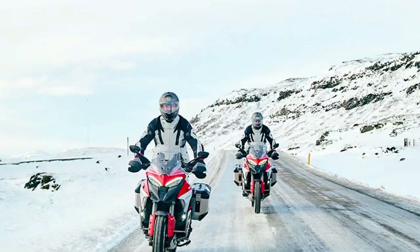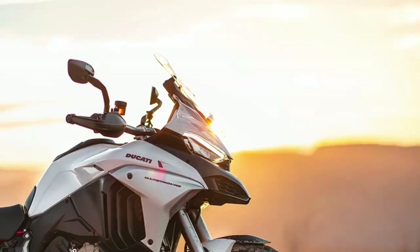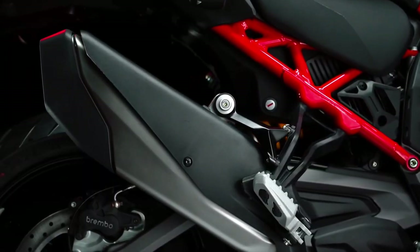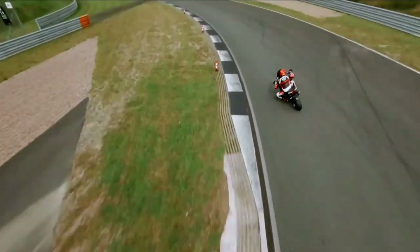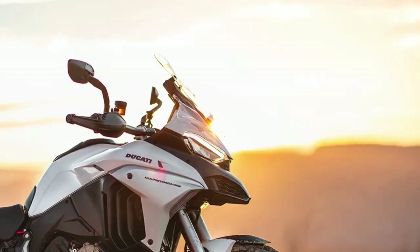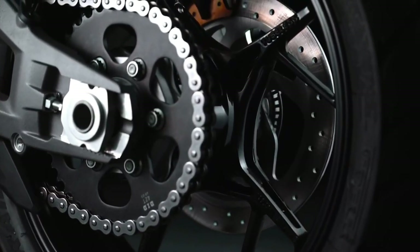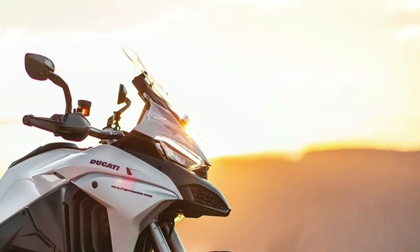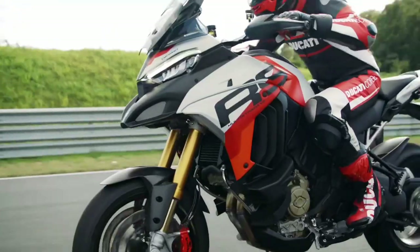The 2025 Multistrada V4 boasts an aggressive yet refined design. Ducati has embraced a modern, angular aesthetic that not only looks striking but also enhances aerodynamics. The updated bodywork includes sharper lines and a more streamlined profile, which contributes to improved wind protection and stability at high speeds.